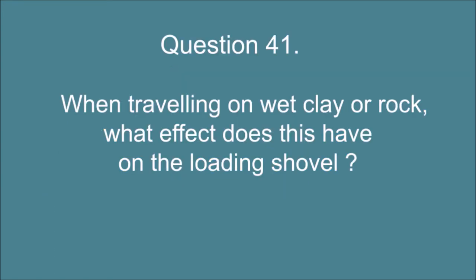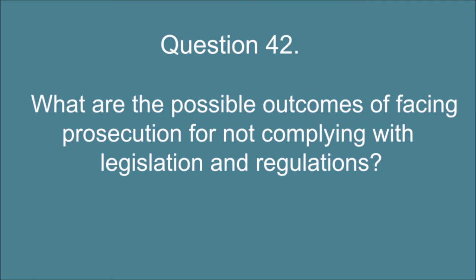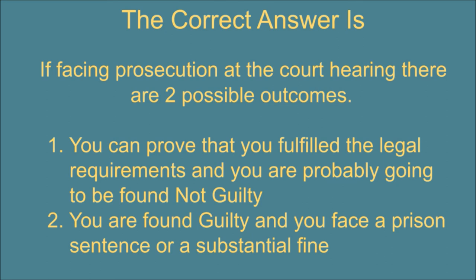Question 41. When traveling on wet clay or rock, what effect does this have on the loading shovel? The correct answer is: Traction is reduced which may cause the operator to lose control. Question 42. What are the possible outcomes of facing prosecution for not complying with legislation and regulations? The correct answer is: If facing prosecution at the court hearing there are two possible outcomes: 1. You can prove that you fulfilled the legal requirements and you are probably going to be found not guilty. 2. You are found guilty and you face a prison sentence or a substantial fine.